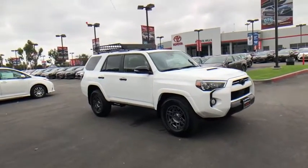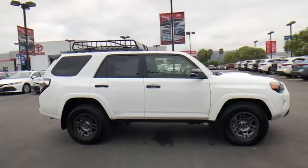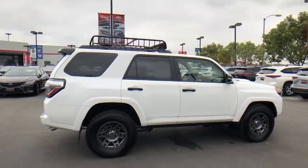Make a great choice today with the 2020 Toyota 4Runner. 4Runner durability is unbeatable. There are more 4Runners on the road today than any other mid-size SUV.